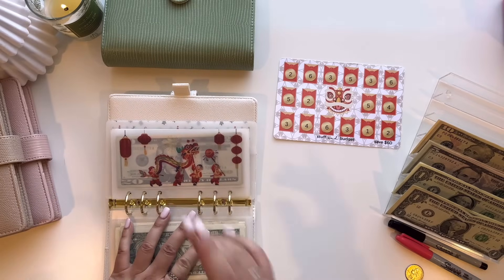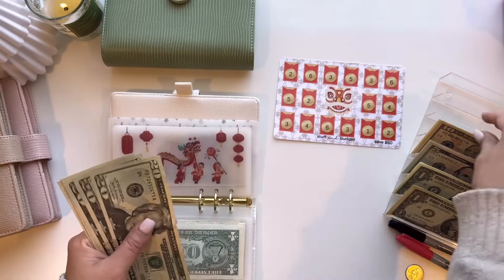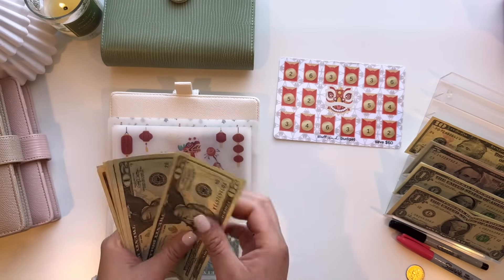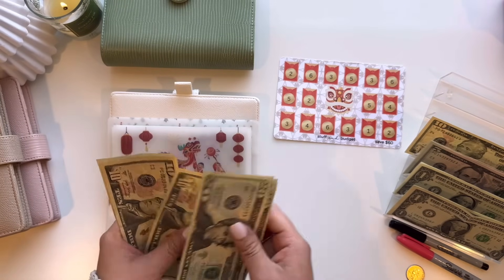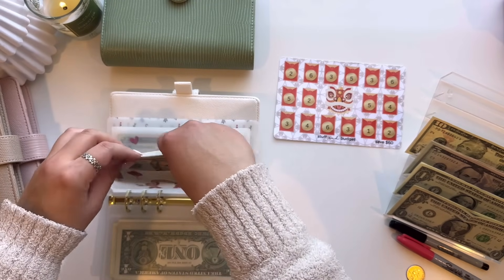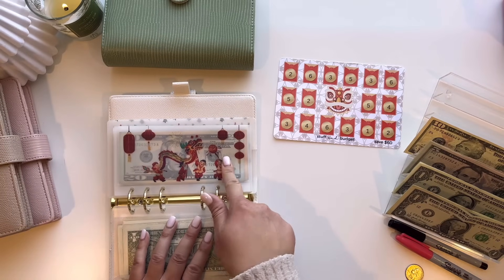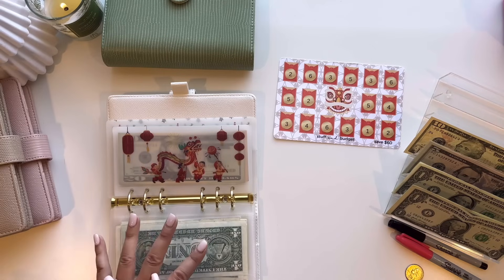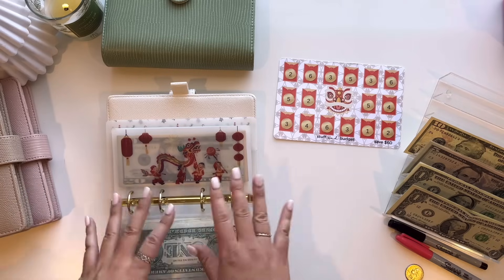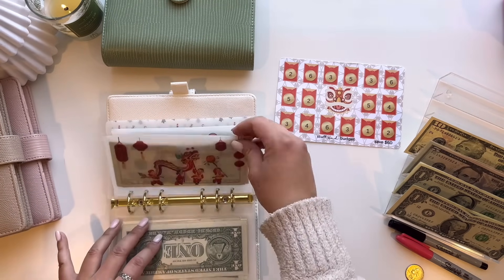Moving on to the holiday envelopes. Lunar New Year is going to get $20, so now it has $115. For Lunar New Year, I'm only saving up for the red envelopes to give to my son and my nephew Jaden. I don't actually buy the groceries or food for Lunar New Year — thankfully my parents do that. So the only thing I have to worry about is the red envelopes for the kiddos. I'm thinking about $100 each.